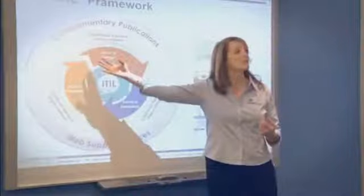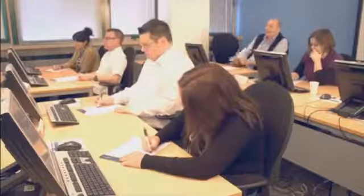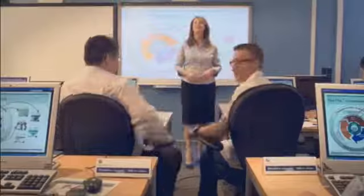Our new Class Connect HD extends the power of instructor-led training to more situations and more locations, enabling our customers to choose when, where and how they want to receive training programs and learning services. The classroom experience remains the same, allowing the learner to interact with the lecturer and the rest of the class, regardless of their location.